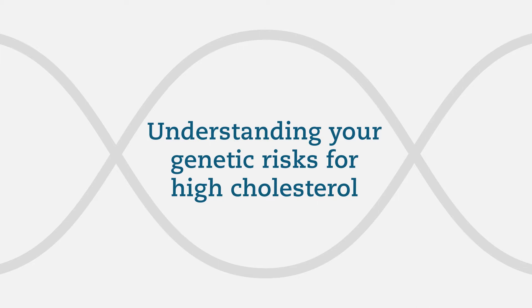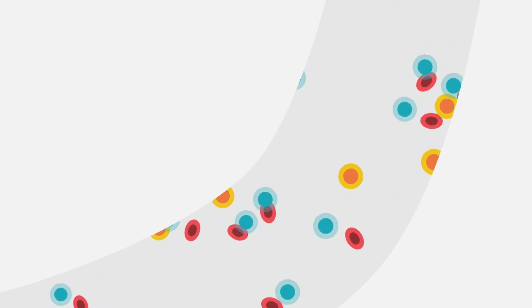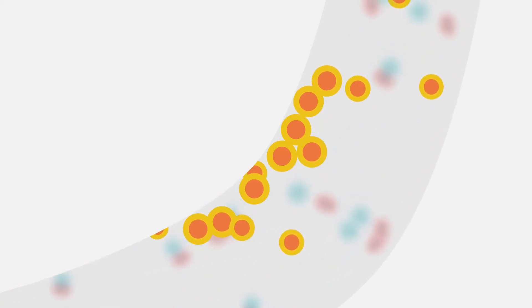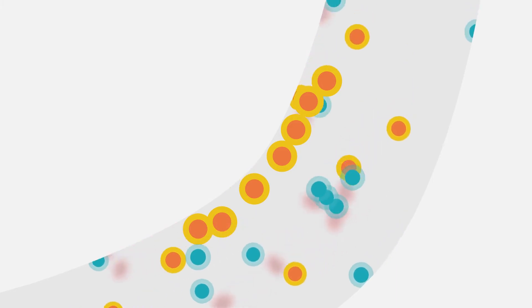Learning if you have an increased genetic risk for high cholesterol can make a difference. Cholesterol is a fat-like substance that is found in all the cells of your body. Some cholesterol is essential for good health, but too much can lead to health problems. There are two main types: LDL, often referred to as bad cholesterol, which can clog up your arteries and prevent blood from flowing, and HDL, often referred to as good cholesterol, which removes excess cholesterol from your blood and takes it back to the liver where it is broken down and removed.